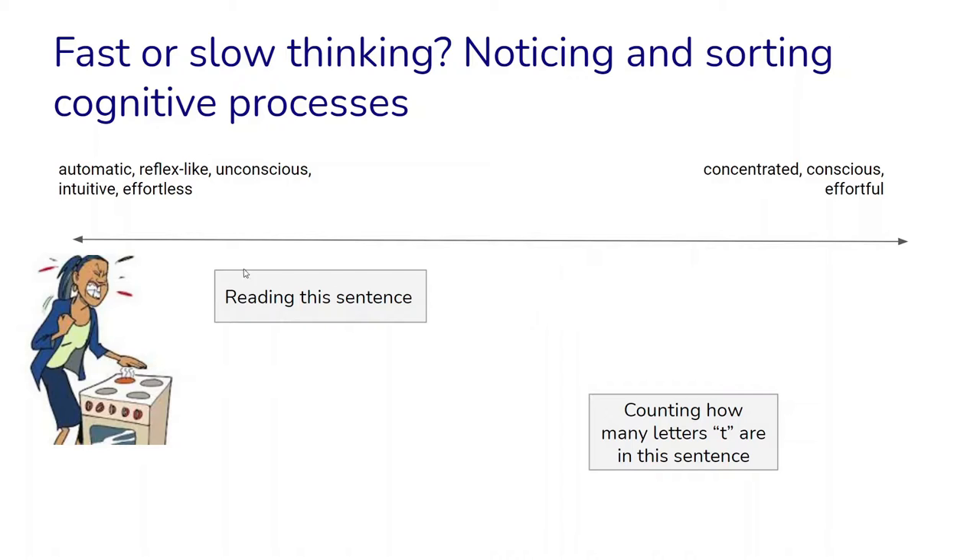For example, reading a sentence goes very quickly and quite automatically — we can barely inhibit it. A reflex like removing our hand from a hot stove is something that happens very very fast. More towards the other end of the spectrum, we might have something like counting how many letter T's are in a sentence — there we really have to stop, start counting, and we can't be distracted by many other things.